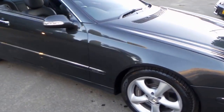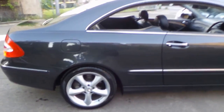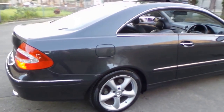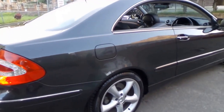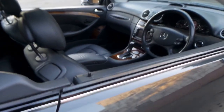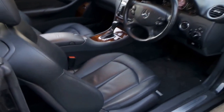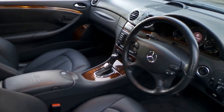Look at this gorgeous Mercedes-Benz CLK 500. It's easily one of the best we've seen in a very long time, and it's got just 79,000 kilometres since new. It comes in this beautiful dark grey colour with black leather interior and it's been very, very well looked after.